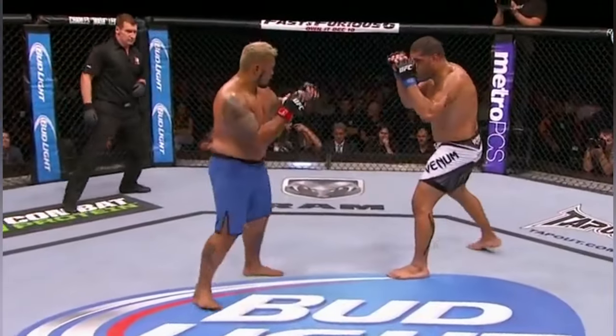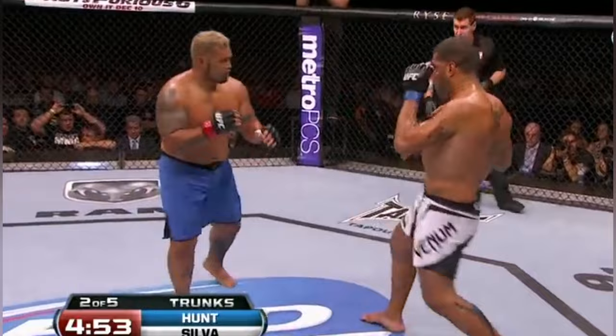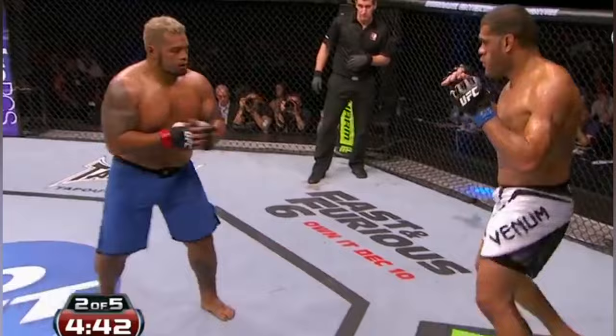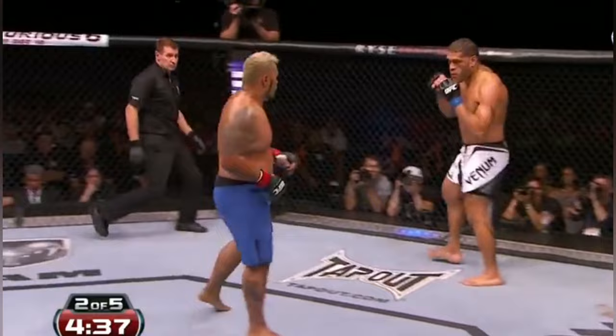Right on the chin. Hunt landed a big shot in that exchange as well, but Silva saw his chin hold up. You know, when they were in front of us, John, you could see the thickness of the ankle of Mark Hunt. It's unbelievable to see — it looks as thick as my thigh. That guy is built to fight.